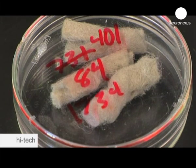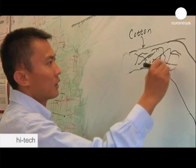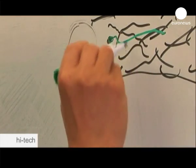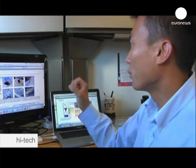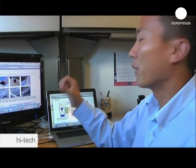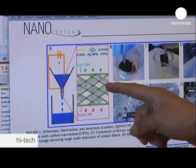Early lab tests were promising, with the technology killing more than 98% of E. coli bacteria using 20 volts of electricity. But water requires 100% purification to be drinkable. The breakthrough came when a neighbouring lab suggested the idea of using silver for its antibacterial properties.